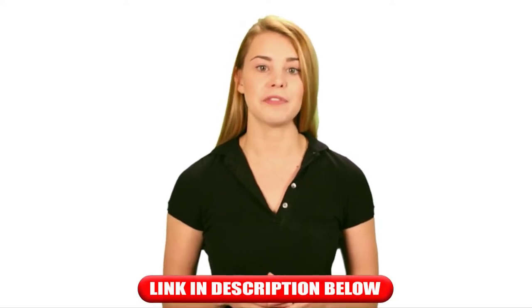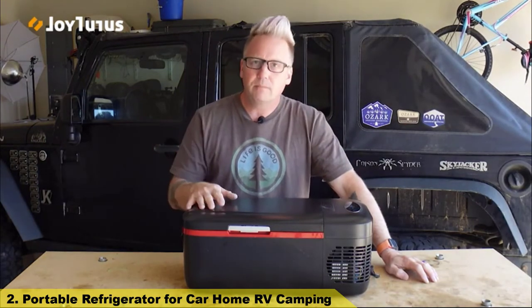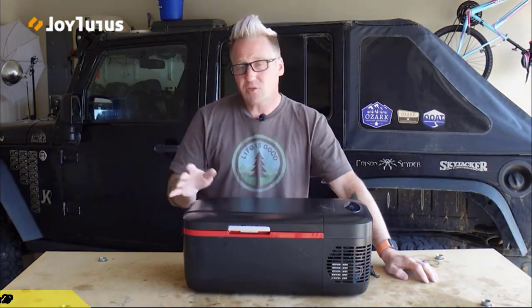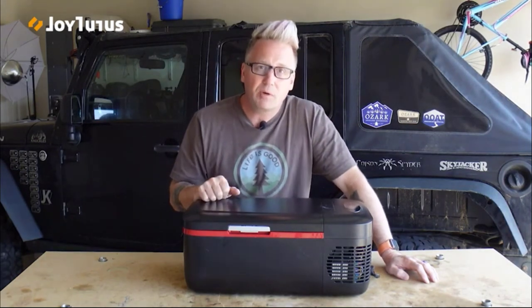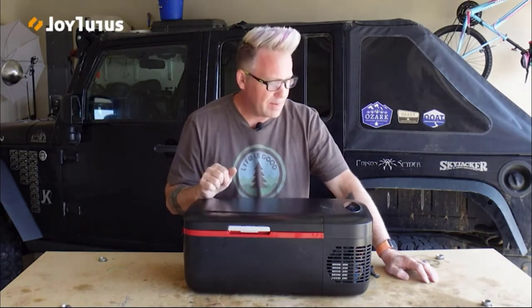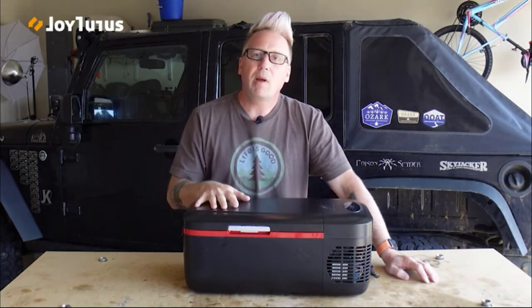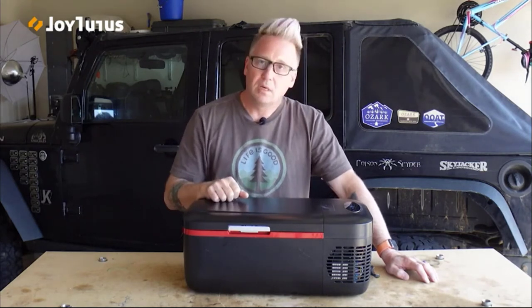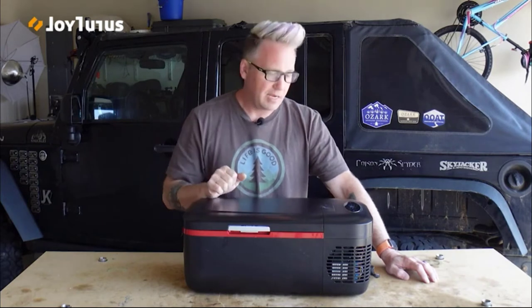Number two: a portable refrigerator for car, home, RV, and camping. If you like to go out on day trips, weekend trips, or overnight trips by yourself or with a spouse or kid, this is the perfect solution. I've had this for about a month, used it on a couple of trips, and I call it my 'one fridge' — perfect for one person, one night, or one weekend.